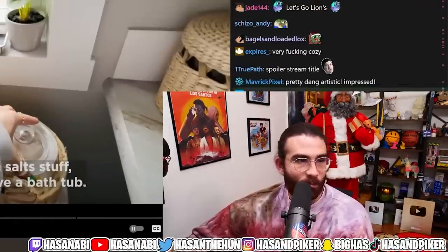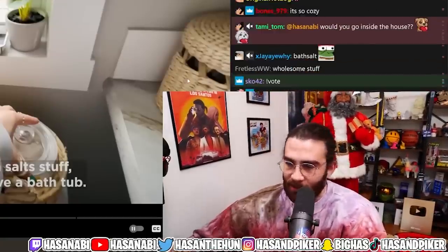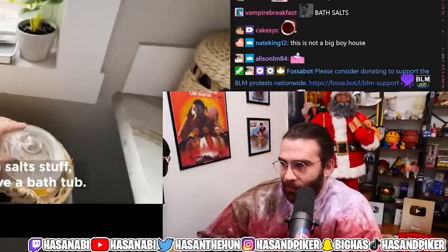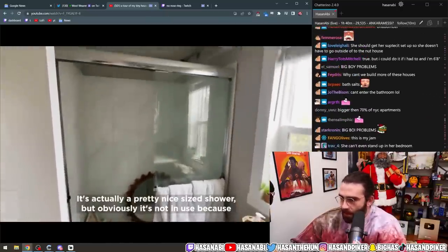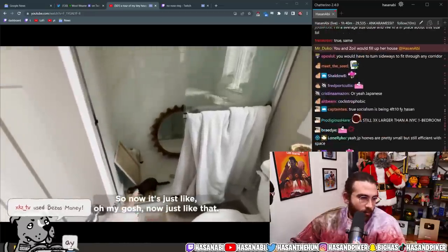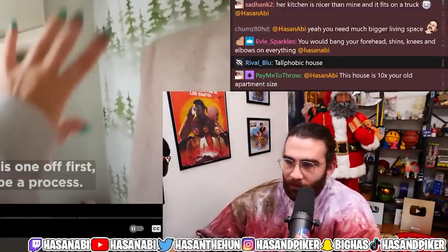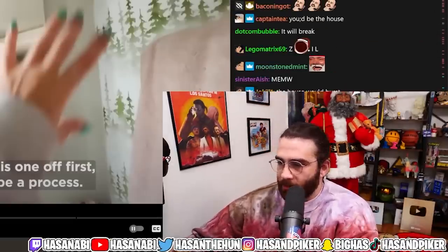This is yet another one of those instances like the Japanese homes — I look at it and immediately feel claustrophobic just by watching this video. Maya: 'This is the shower — it's actually a pretty nice size shower, but obviously it's not in use because there's no water.' If me and Zoil were standing next to one another in the house, we would just not fit.